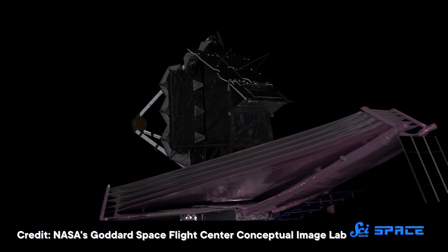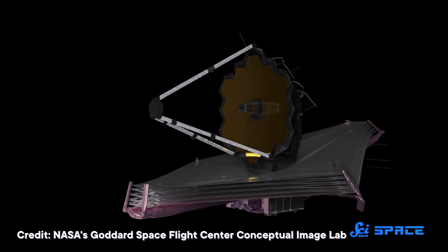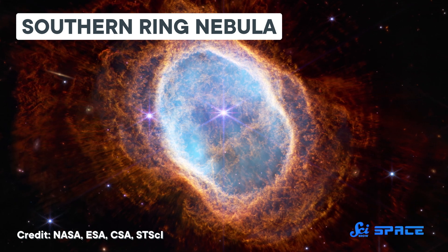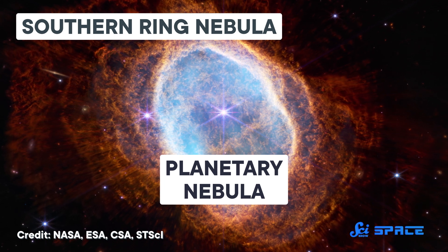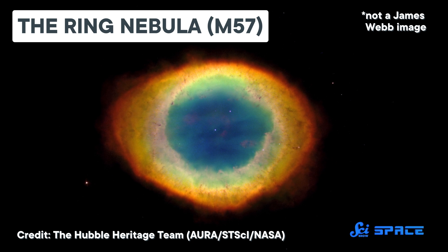It's important to remember that all of these images are at very different distances from us, which has made this release a kind of tour of the universe, beginning with the Southern Ring, a nebula a mere 2,000 light years away here in our home galaxy. This is a planetary nebula, which is the 100% wrong term for these objects. They have nothing to do with planets, but because they tend to be round, they looked like planets to early astronomers, and the name stuck.